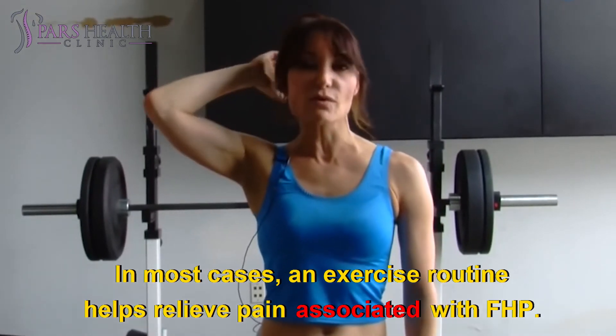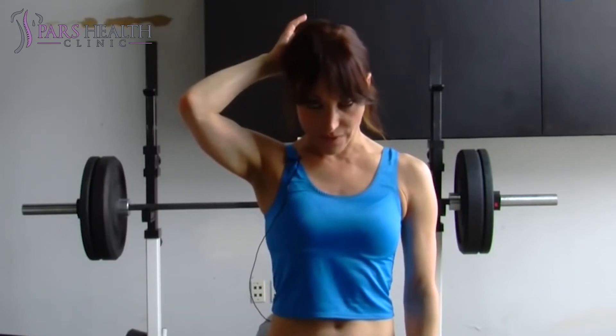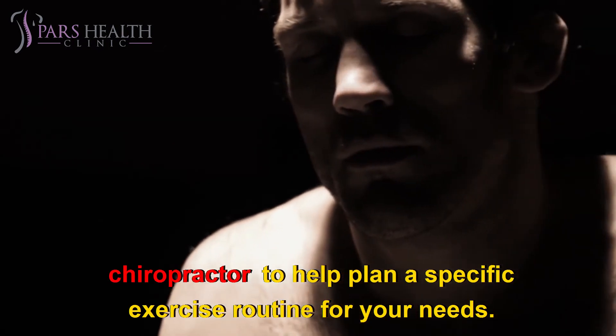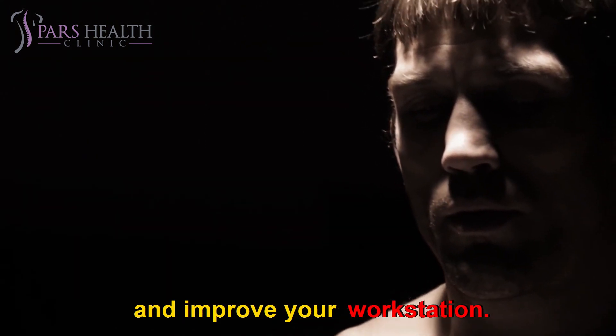In most cases, an exercise routine helps relieve pain associated with FHP. Exercise also improves your posture. You may want to consult with a physical or occupational therapist, or chiropractor, to help plan a specific exercise routine for your needs. They can also help you develop better ways to sit or stand and improve your workstation.